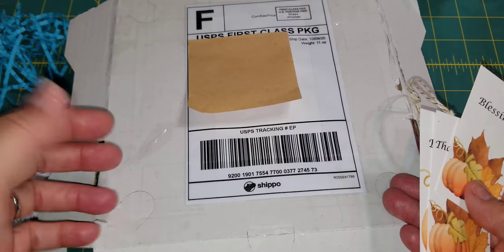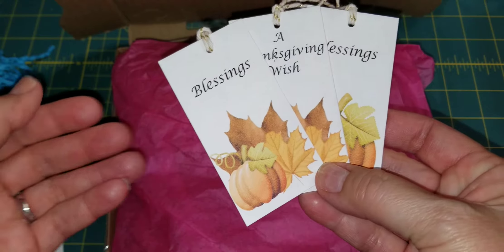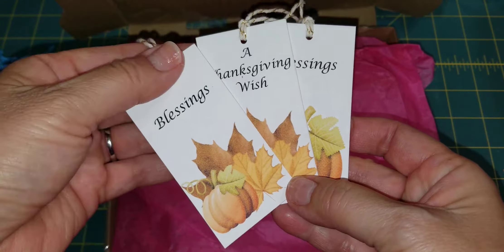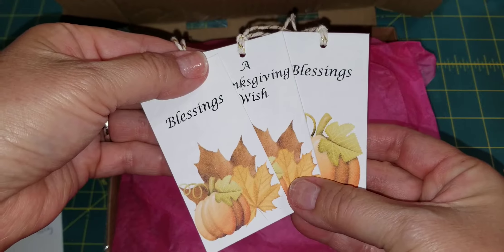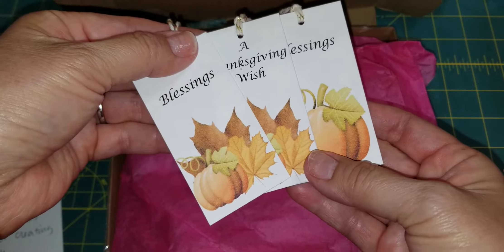When I opened it up there was this nice crinkle paper. Now when I see crinkle paper I think of Jenny! She also inserted these beautiful fall tags, and I love love love fall, so thank you so much Dolores. These tags are very pretty, and everything was wrapped really nicely.